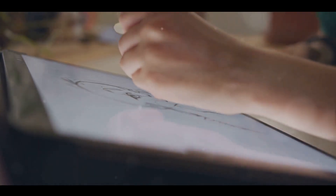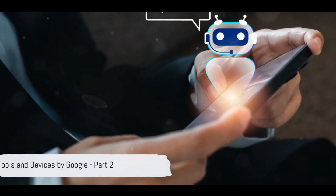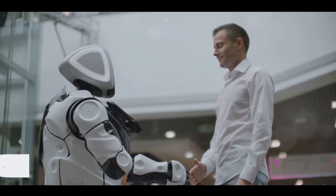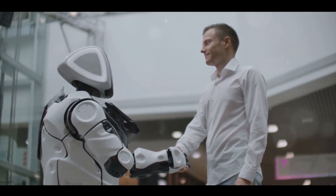Next is Google Duplex, an AI system that can make phone calls on your behalf. Whether you're trying to book a table at a restaurant or schedule a haircut, Google Duplex can handle it, making your life just a bit easier. These tools are just the tip of the iceberg when it comes to Google's AI innovations. The tech giant has more in store, with a diverse collection of AI tools and devices that are revolutionizing our lives.